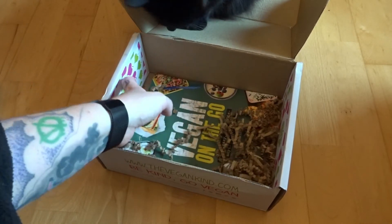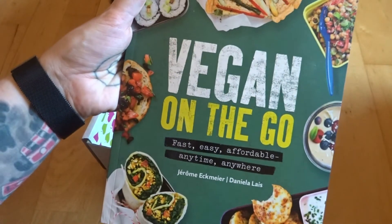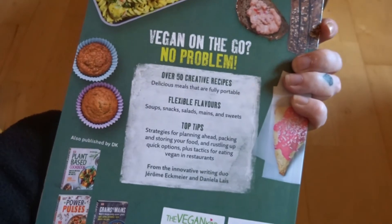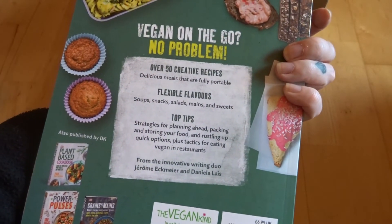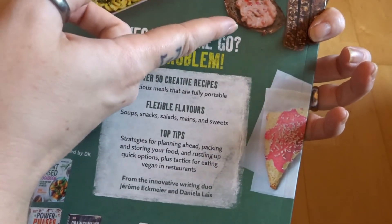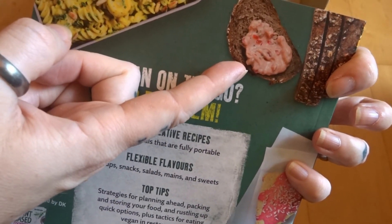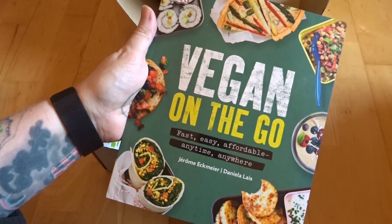One last thing in here which is a surprise — a book! How cool is that? We've got Vegan on the Go. I haven't actually opened it up yet because I've literally just opened the box. I'm going to have a good look through and see what there is. It already looks kind of cool — I want to know what that is because it looks a bit like prawn mayo, and I used to be a huge prawn mayo fan.